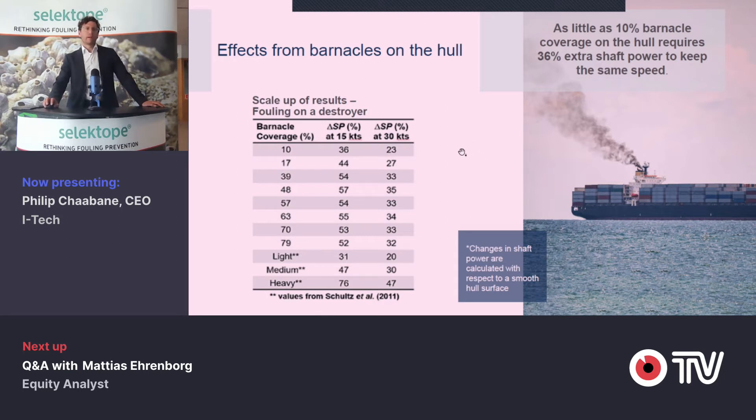From a study provided by independent universities, on a military vessel, there has been a quantification of the actual problem. Looking at the left-hand column here, it's the surface coverage of barnacles in percentage and the measured extra shaft power needed to maintain a certain speed. At 10% surface coverage at 50 knots, it's already 36% extra shaft power, which translates quite well into 36% extra fuel consumption. It's really a big problem — barnacle fouling can destroy any other investment in energy efficiencies, so it's all about keeping hulls on big vessels clean.